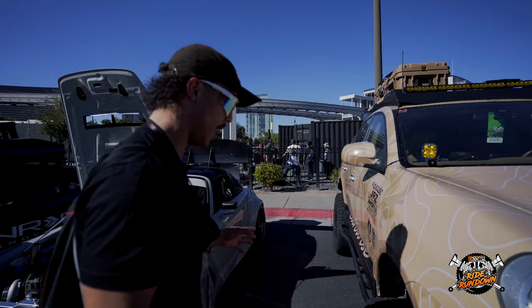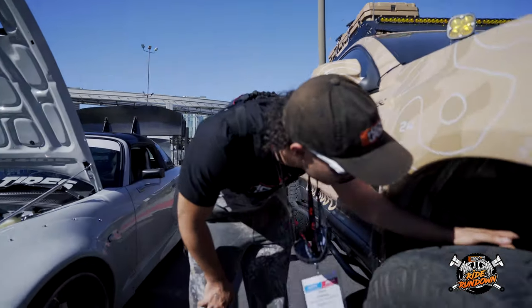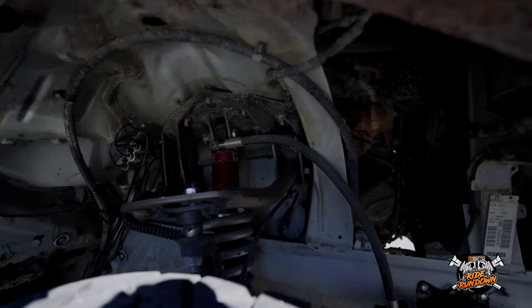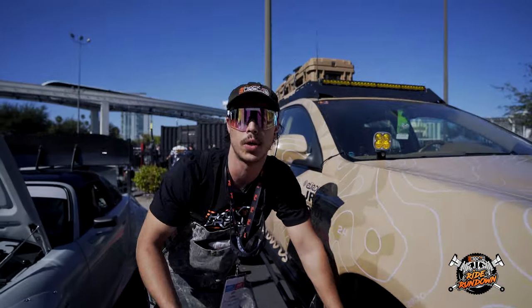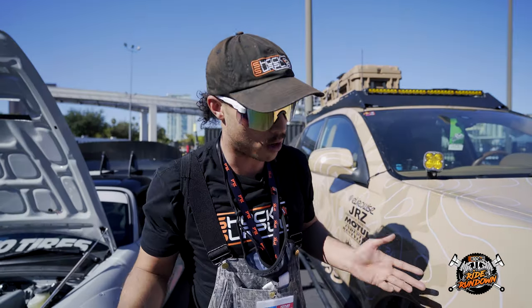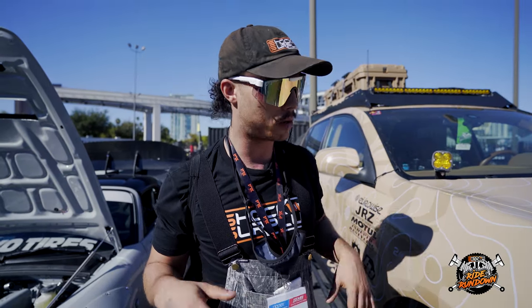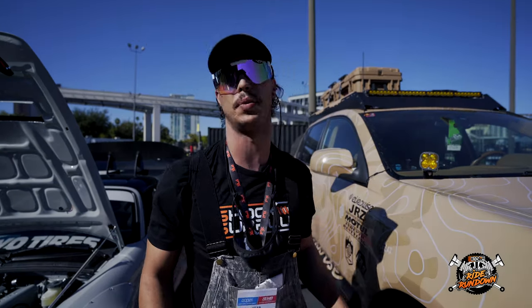What interests me a lot here, besides these big meaty tires, is you can see they're running GRZ — it looks to be a two-inch body coilover. GRZ is really mostly known for top-of-the-line performance coilovers for track cars and race cars, so it's really cool to see them moving into the off-road industry, and I would love to see what they come up with in the future for other builds.